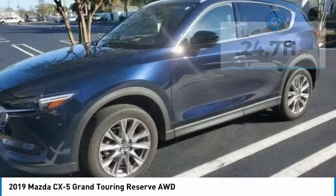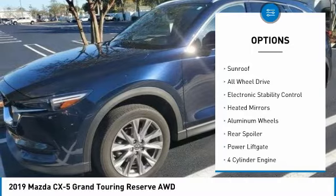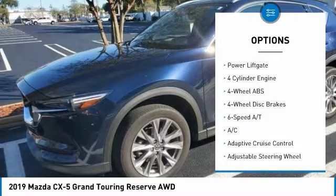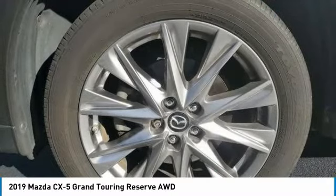Here are some of this vehicle's great options: tire pressure monitoring system, turbocharged, blind spot monitor, sunroof, all-wheel drive, electronic stability control, heated mirrors, aluminum wheels, rear spoiler, power liftgate.